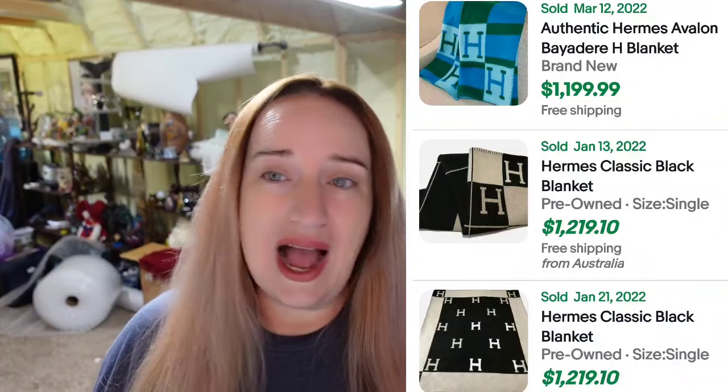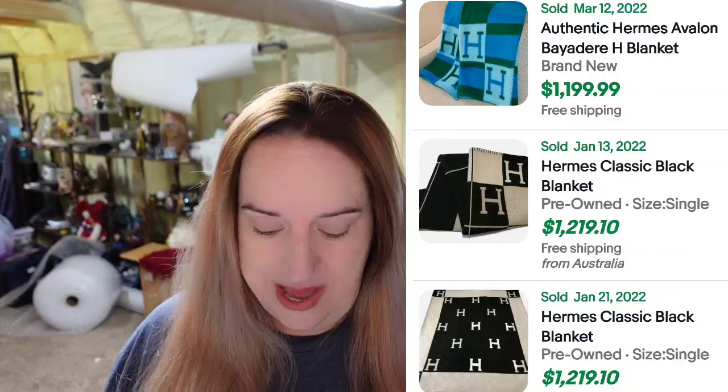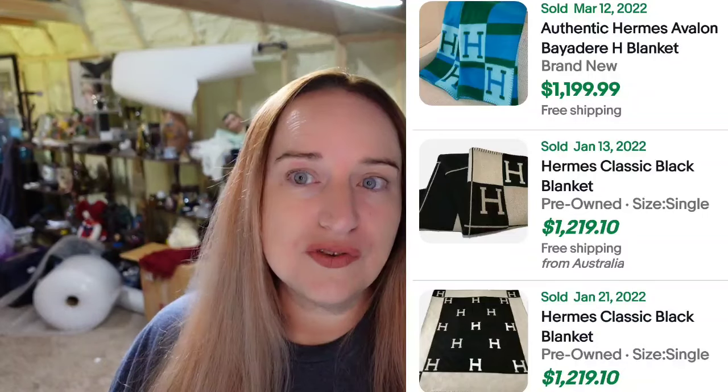Hermes again — I was not aware that Hermes made blankets. I don't know if I would have noticed these until now; now I will. You can see the H on these. They sold for $1,200, and there were a lot of them — not just three, there were many Hermes blankets that sold for over a thousand dollars. Know the name Hermes and watch for it. It's not common, but they are out there — I got some Hermes ties in an online auction lot. You need to know just in case.